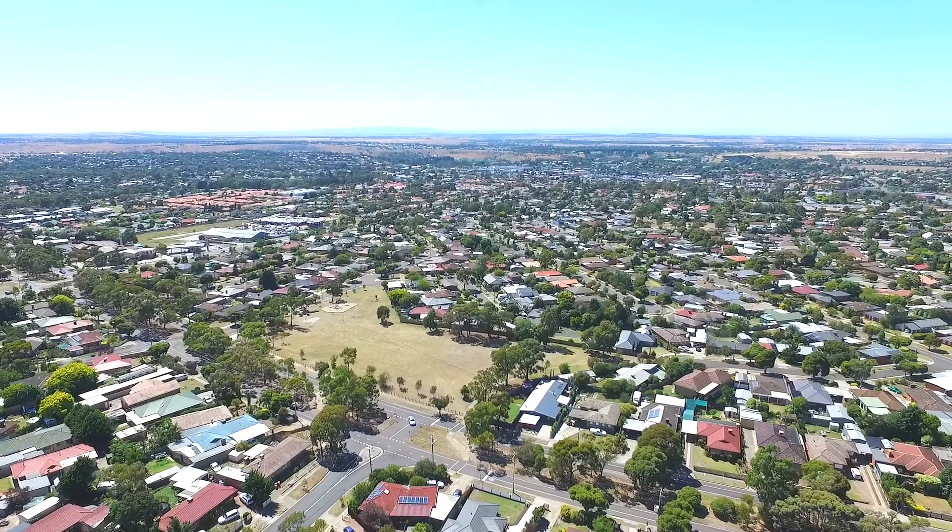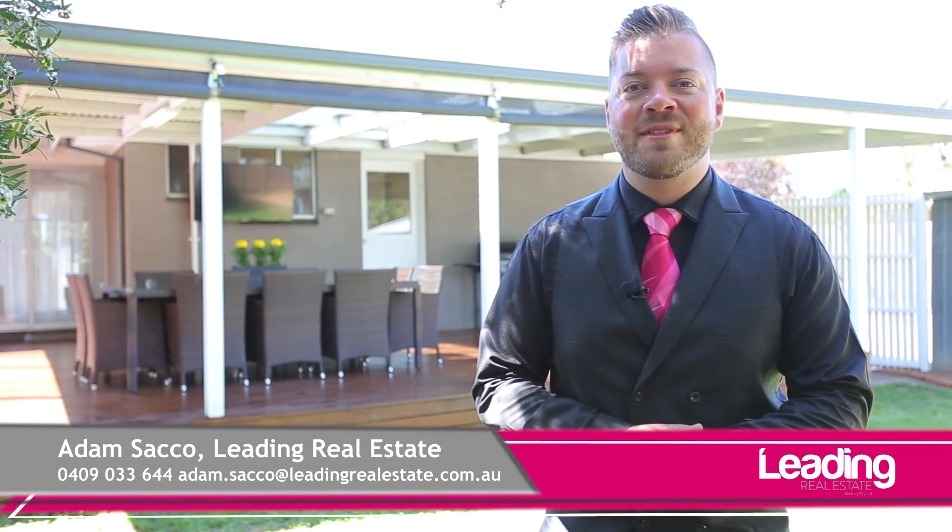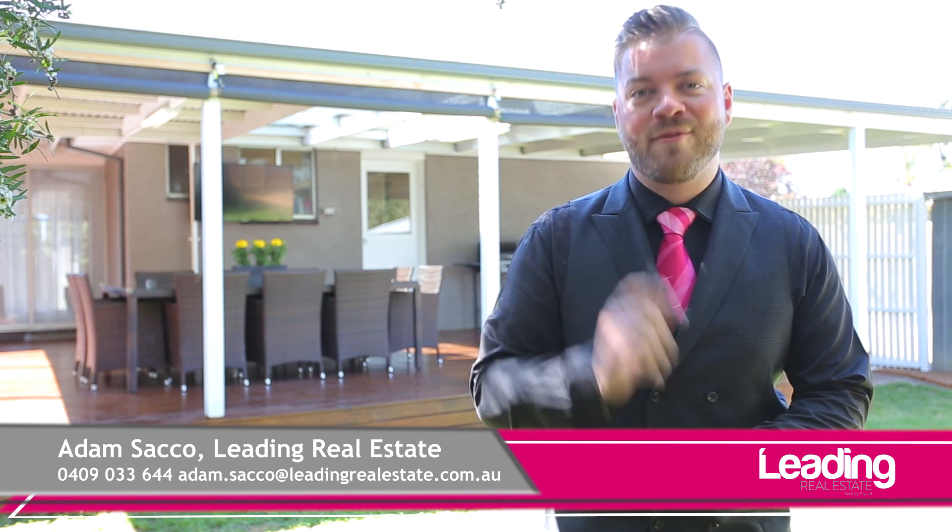Please don't hesitate to pick up the phone and give me a call on the mobile to arrange a private inspection. Otherwise, we look forward to seeing you at our scheduled open on Saturday. I'm Adam Sacco from Sunbury's Leading Real Estate — have a great day.